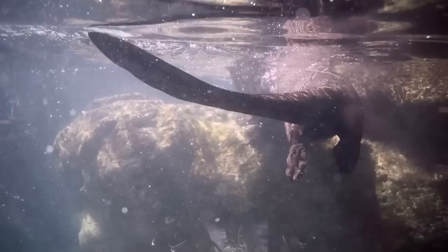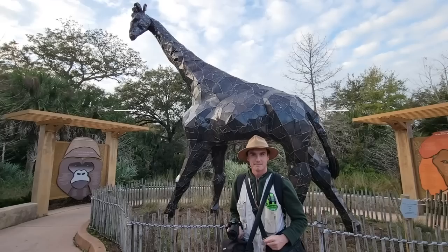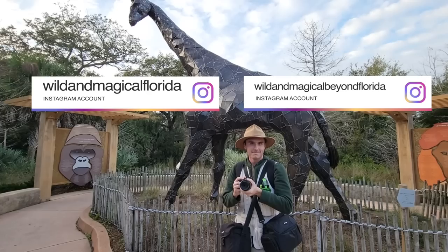Before we start, I have to thank Johnny for providing some of the best clips this channel has ever seen. For now, I'm asking you to follow his Instagram accounts, but pretty soon I'll be asking you to follow his own zoo channel.